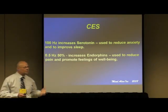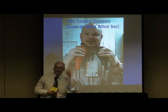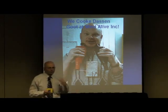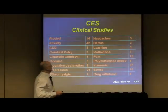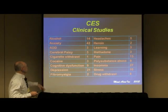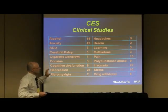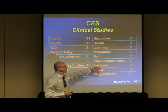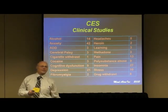That's a general rule of thumb but not absolute. If a person doesn't like to use CES, pull out some really big ones and they'll be happy to use those. Studies have been done on alcohol, anxiety, ADD, palsy, smoking, cocaine, cognitive issues, depression, fibromyalgia, headaches, heroin, learning, methadone, pain, polysubstance abuse, insomnia, stress, and more.